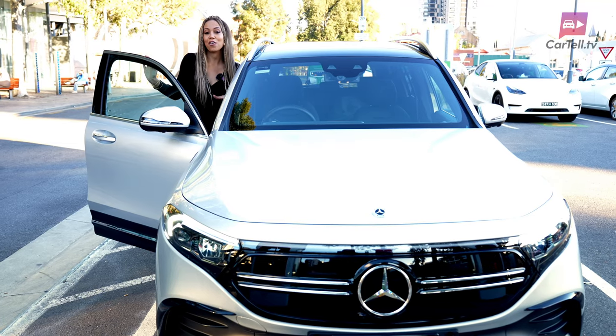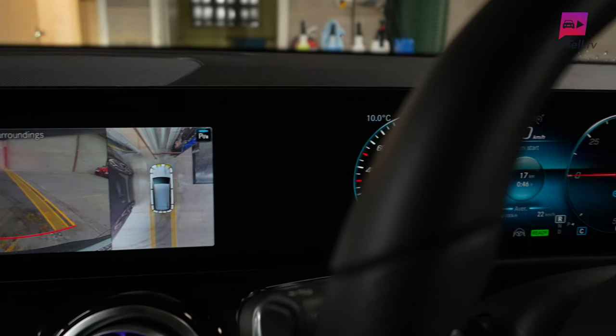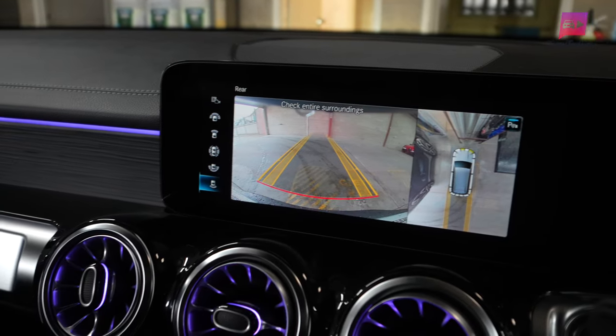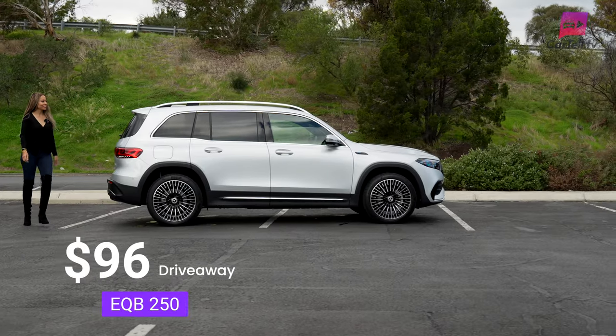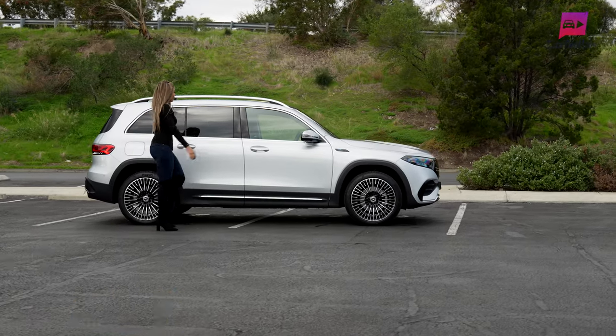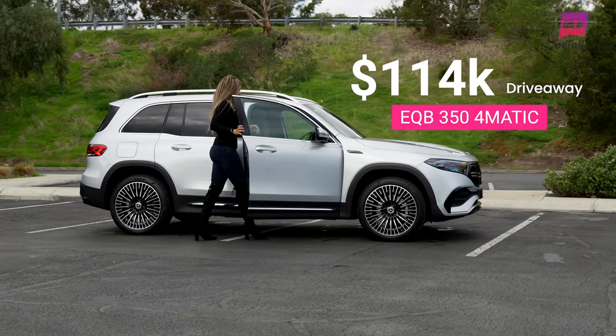It is safety packed. The driver assistance package is very advanced, as I already mentioned. A few other noteworthy things are the clarity of the 360-degree camera and the self-parking. Current drive-away pricing starts at around $96,000 for the EQB 250 and around $114,000 for this EQB 350 4MATIC.